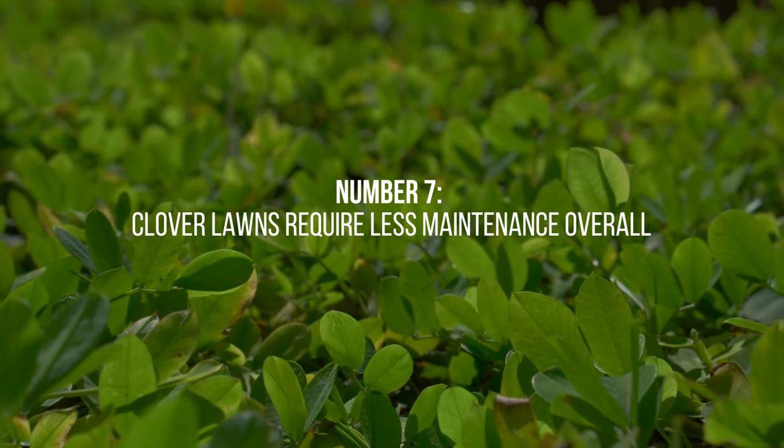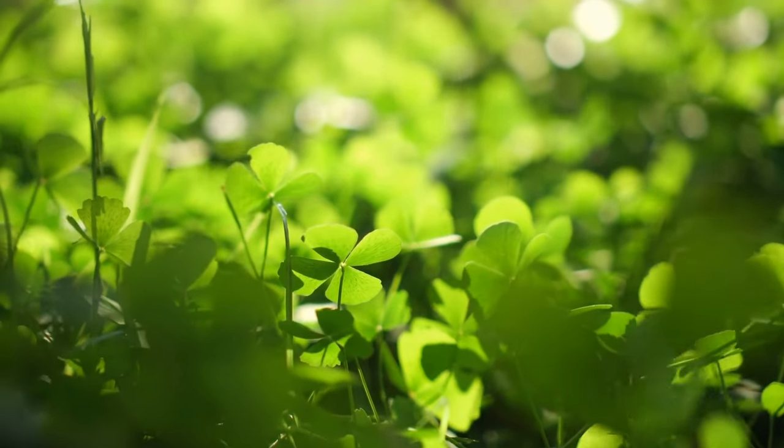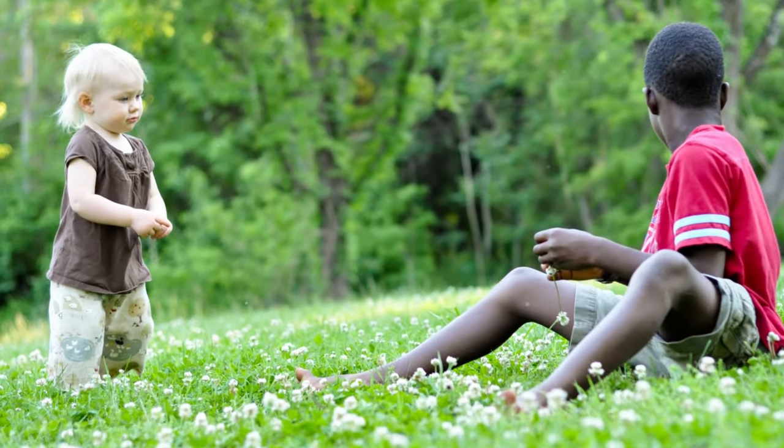7. Clover lawns require less maintenance overall. They have a slower growth rate than traditional grass lawns, meaning you won't have to mow them as frequently. This can save you time and effort, giving you more leisure to enjoy your beautiful yard.